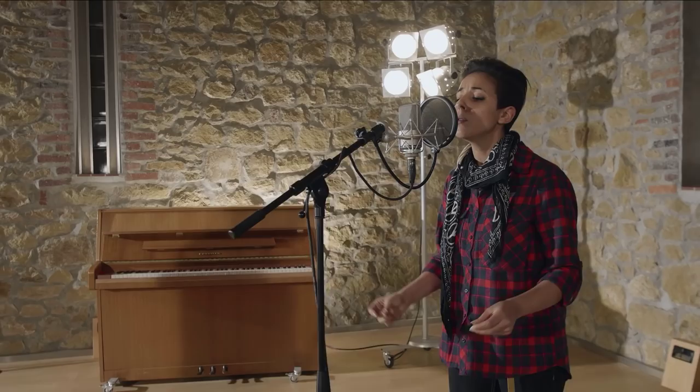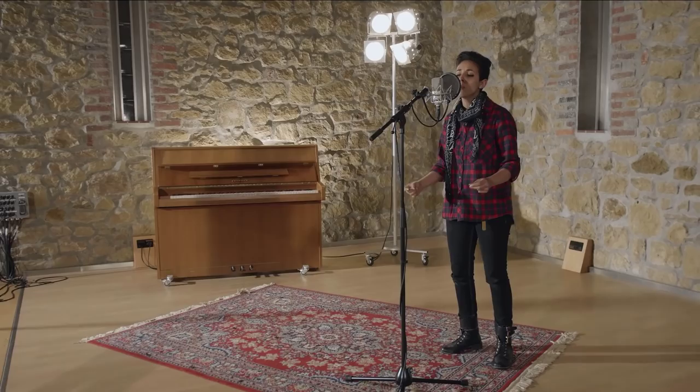Finding the perfect vocal mic entails more than just comparing data. It's like choosing an instrument — something that complements your talents and lets your voice shine.